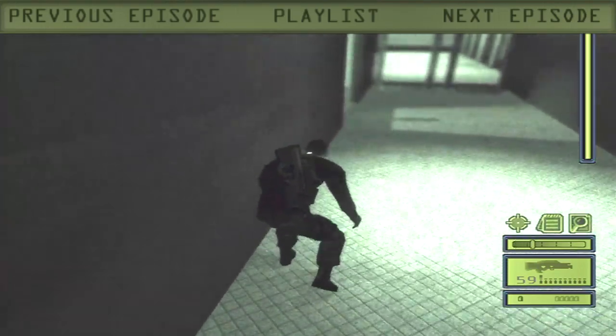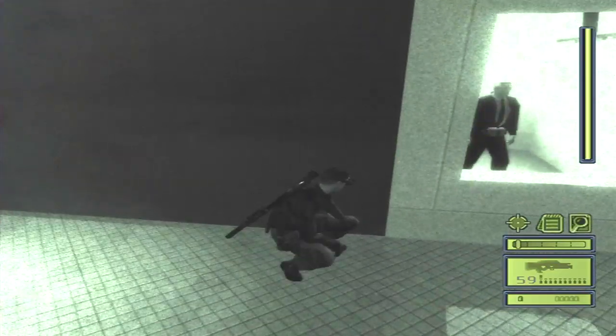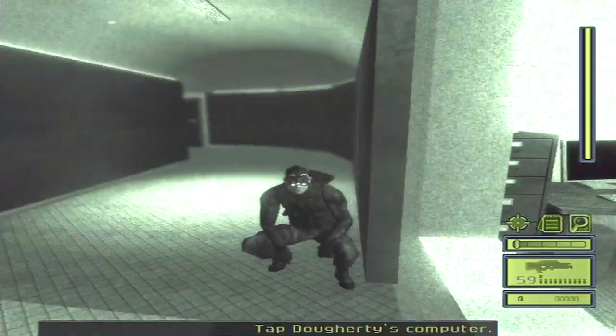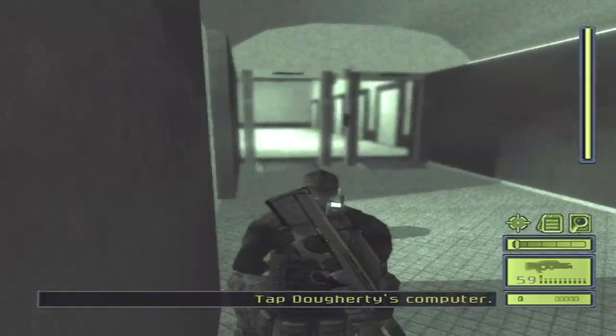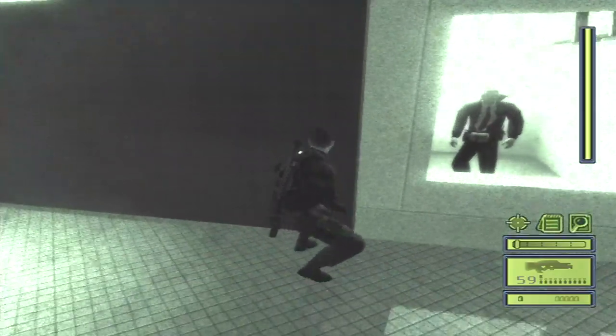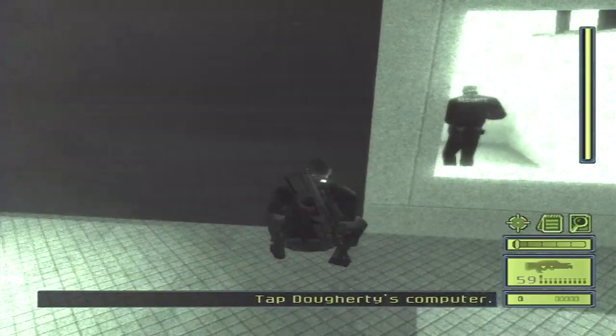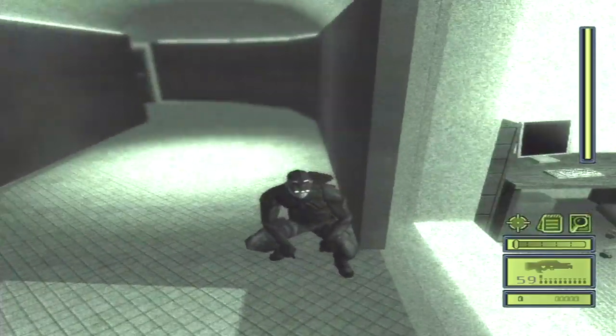Hey everybody, it's Cotton here, and I'm bringing you another episode in my pure stealth playthrough of Splinter Cell. In the last episode, we retrieved the SC-20K and made our way to the server room, and found out that the information leak has been coming from a computer registered to Mitchell Doherty. In this episode, we are making our way to Doherty's office.